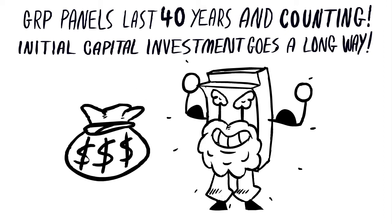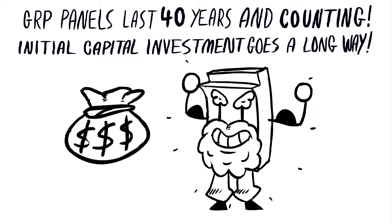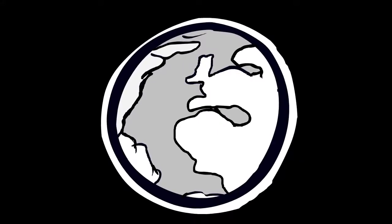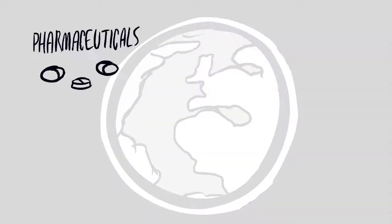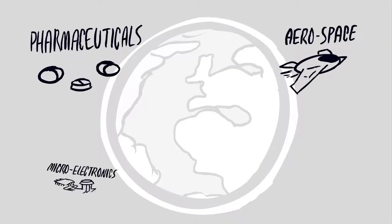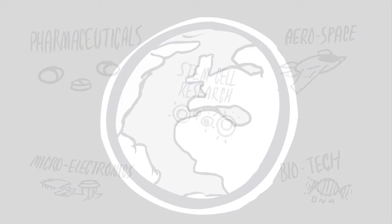They even hold their value and should the facility be decommissioned, they can be sold on and reused. MRC cleanrooms have been installed around the world, helping to drive innovation in the fields of pharmaceuticals, aerospace, microelectronics, biotechnology, stem cell research and many more.